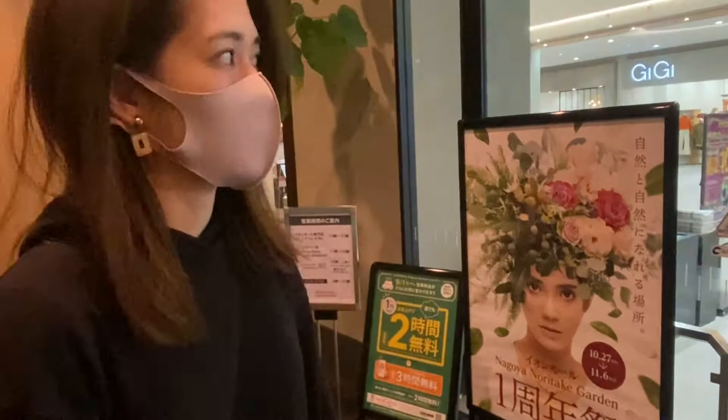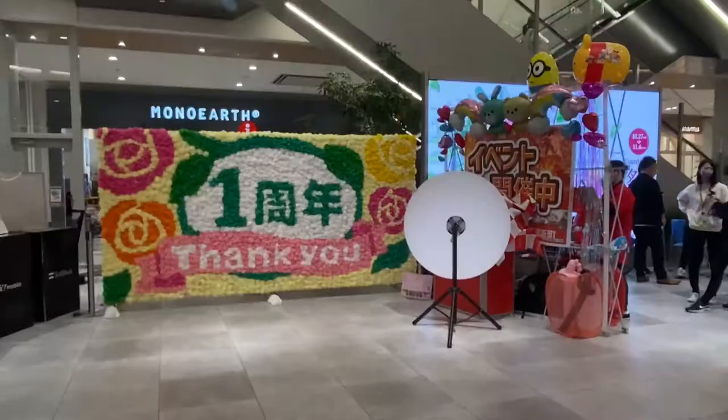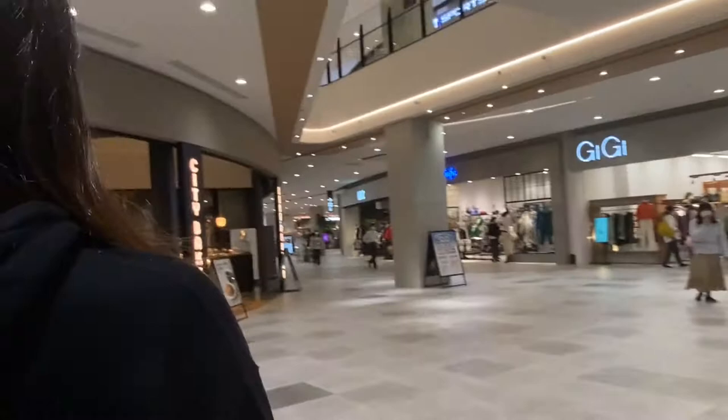It's been just a year since they opened. You can see they're having some kind of festival — an anniversary celebration.